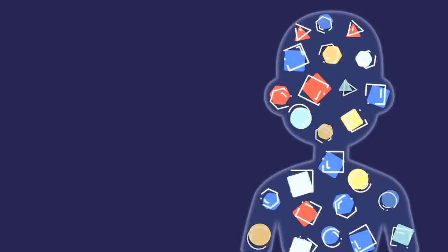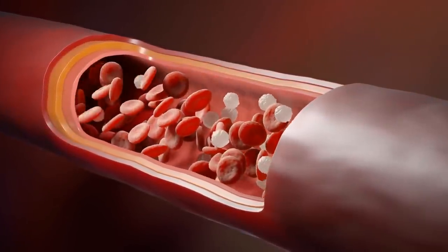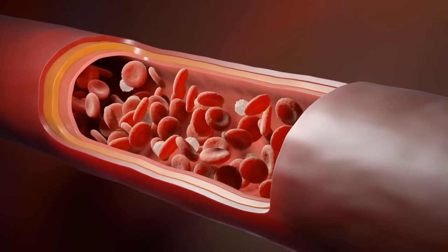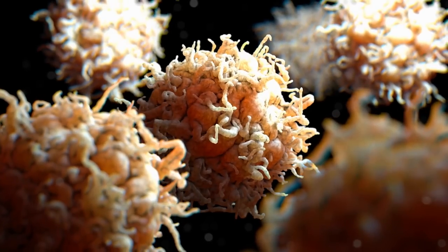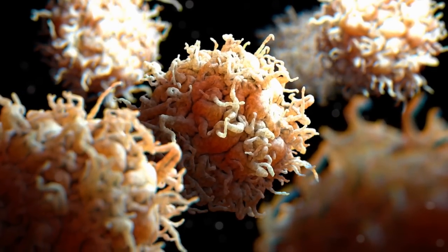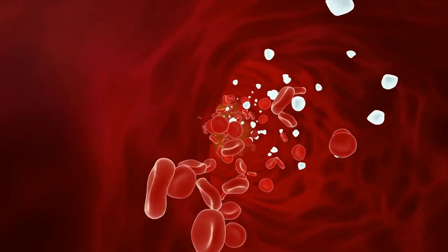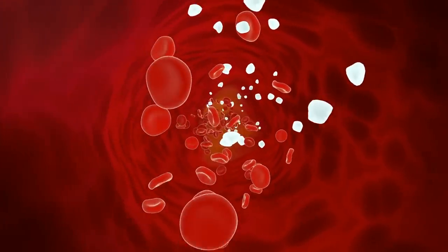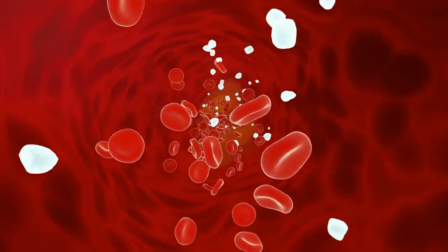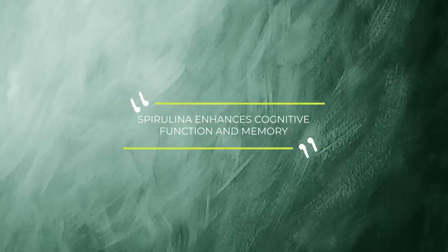There are a few ways that spirulina can help boost the immune system. First, it can help increase the production of white blood cells, which are responsible for fighting off infection and disease. Spirulina contains high levels of chlorophyll, which increases the production of white blood cells. Second, spirulina can help improve the function of white blood cells. It also contains antioxidants and other nutrients that can help boost the immune system.